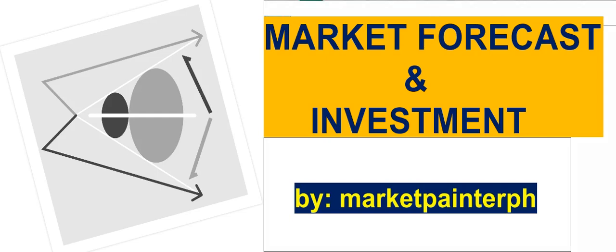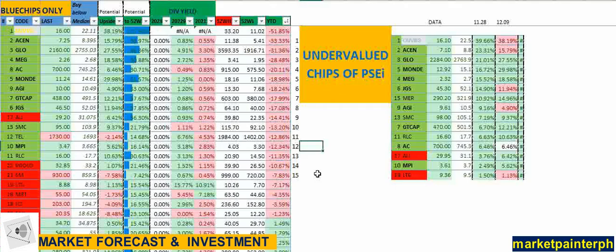Welcome back to our channel Market Forecast and Investment. In today's video, I'm going to be showing you how I filter the top 30 index stocks of the Philippine Stock Exchange.